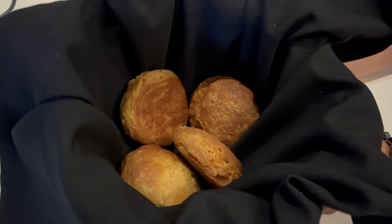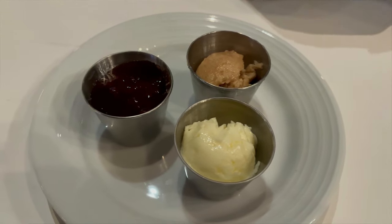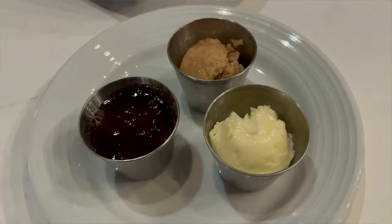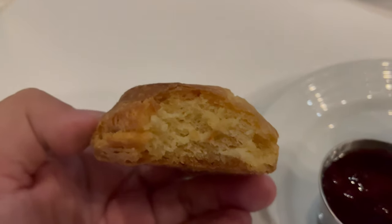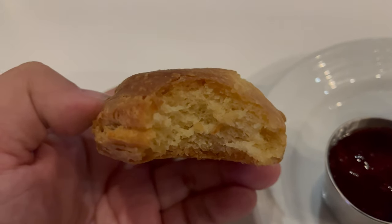Alright guys, so our first appetizer just arrived. We got a basket of biscuits and a trio of sauces. This is looking pretty good — nice crispy biscuits. Now, these biscuits come with a trio of sauces: a regular butter, a cinnamon honey butter, as well as a jelly. I'm gonna be trying all three. First off, I'm just gonna try the biscuits straight up. Mmm, they're pretty tasty. The biscuit is super flaky with a nice crust. You can see the little bit of air pockets in there as well — it's a pretty decent biscuit.